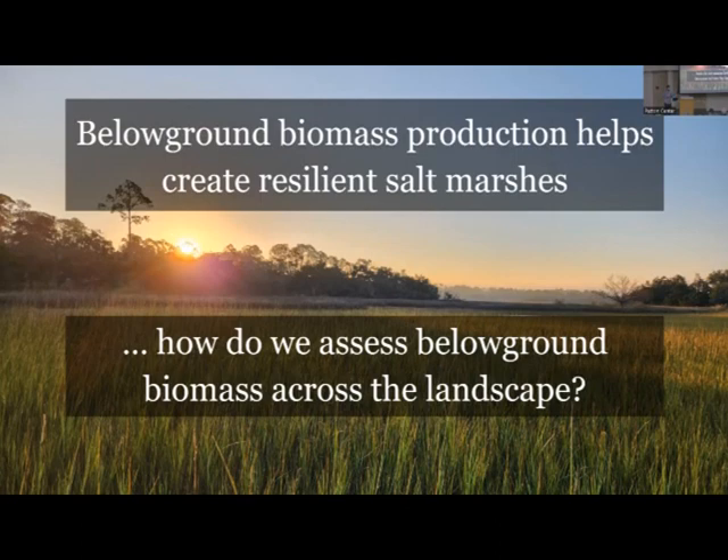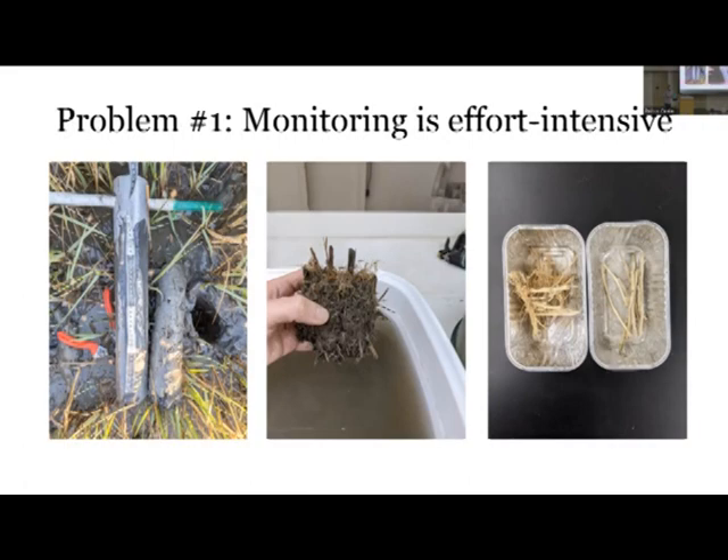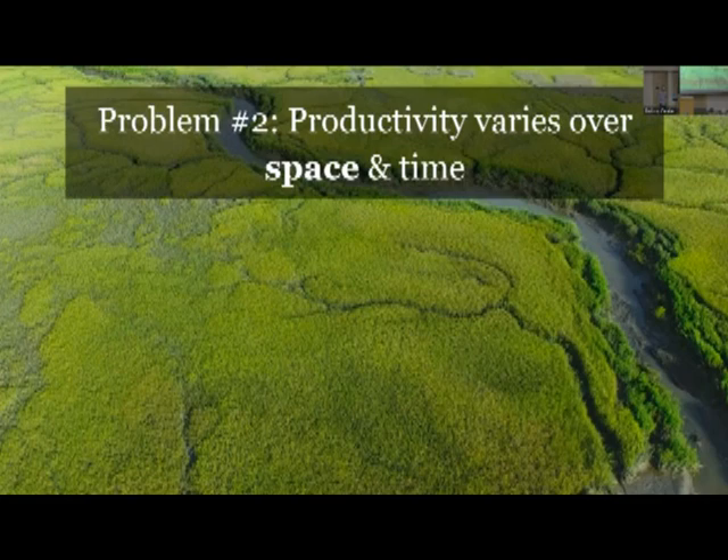The question then becomes how do we assess below-ground biomass across the landscape - where are the marshes resilient, and where might they need some intervention or restoration? Monitoring this metric is really effort-intensive. It takes a lot of time and energy going out into the marsh, collecting soil cores, bringing those back into the lab, washing away all of the mud, and then separating out live versus dead roots. This takes a lot of time, effort, and money - and you're getting one data point each time.